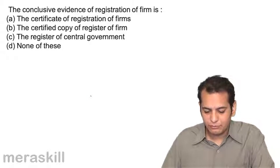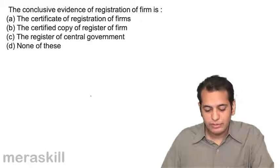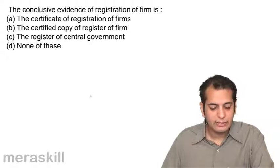A. The Certificate of Registration of Firms. B. Certified Copy of Register of Firms. C. Register of Central Government. D. None of these.